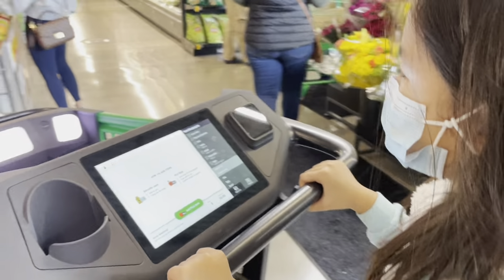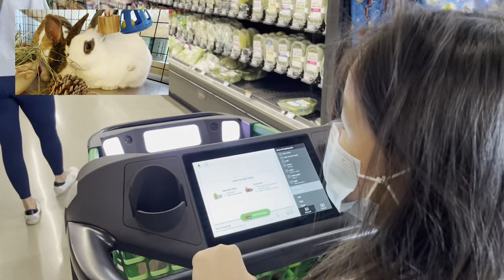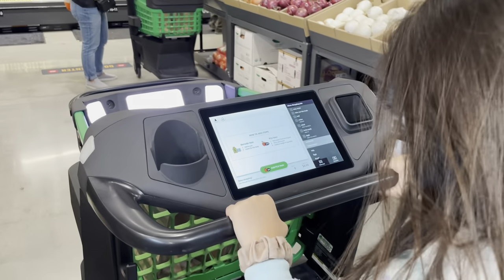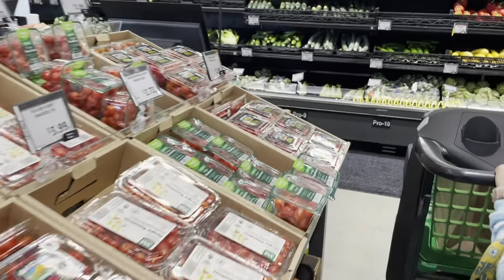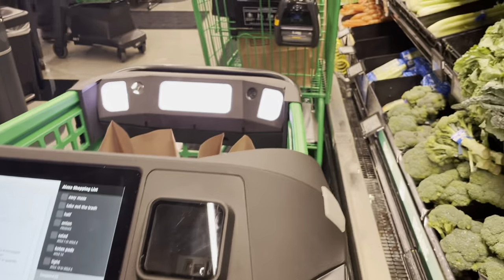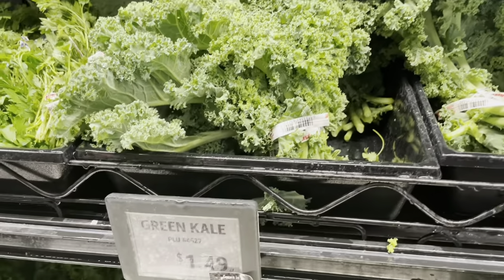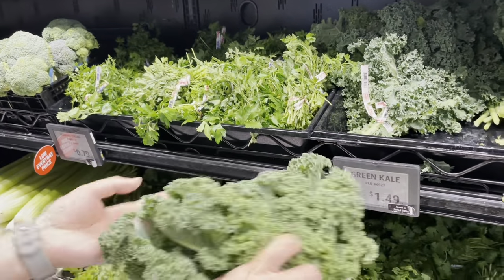All right, off we go! Can we go look for kale for the rabbits? We need kale for Honey and Honeydew. The produce is over there — okay, let's go to the produce! We found kale! The kale PLU is 4627. We're going to grab a bunch — wow, that's a big bunch for $1.49.